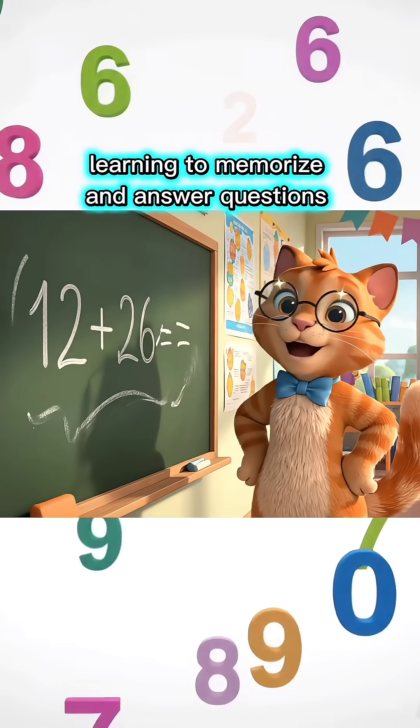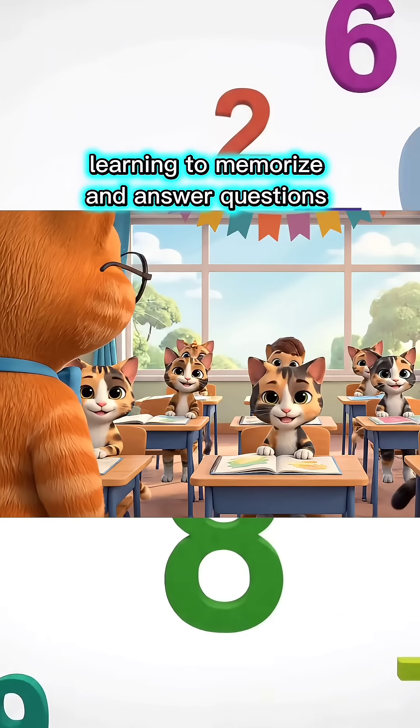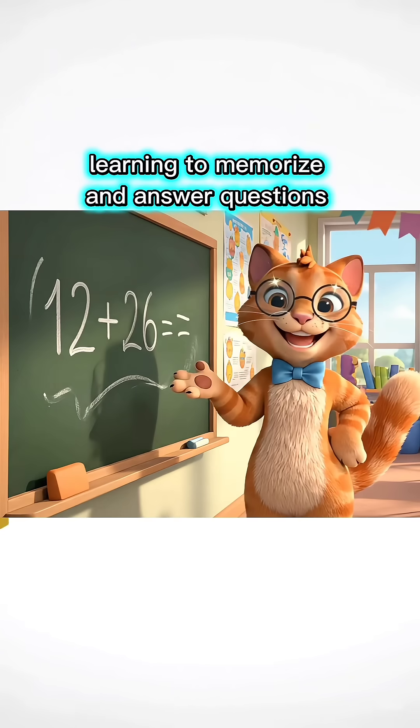You're so smart! Come on, let's move to the next lesson. Twelve plus twenty-six equals how much, children? Thirty-eight, Miss Teacher!